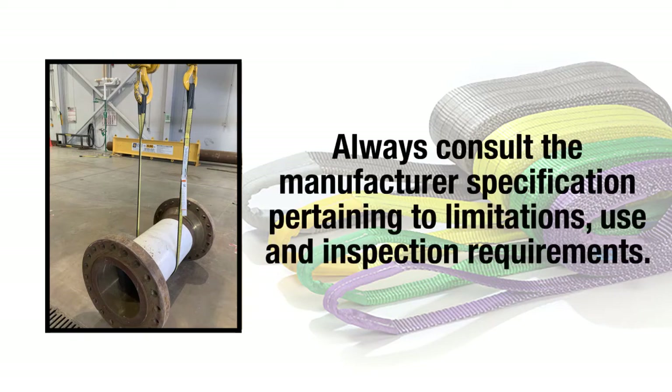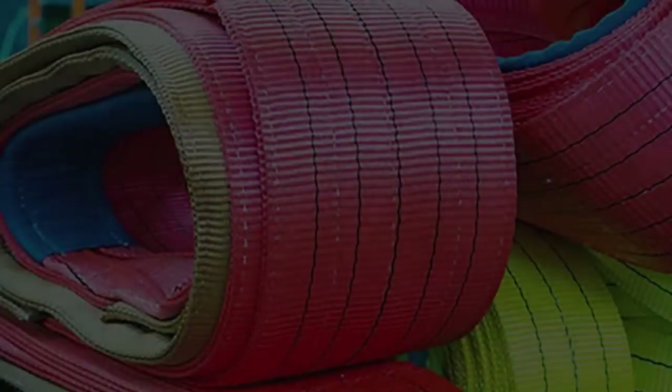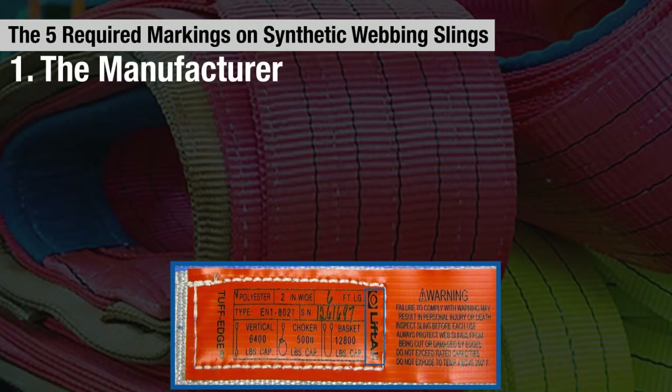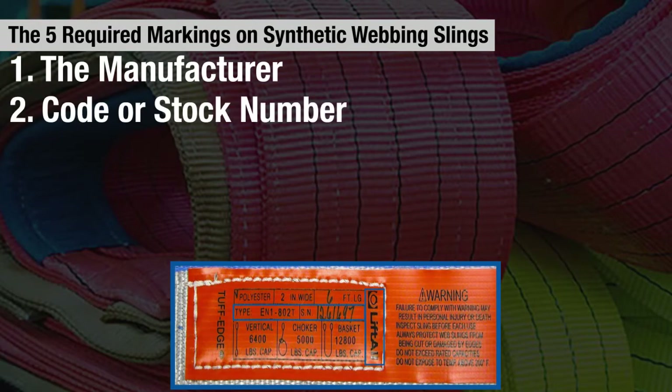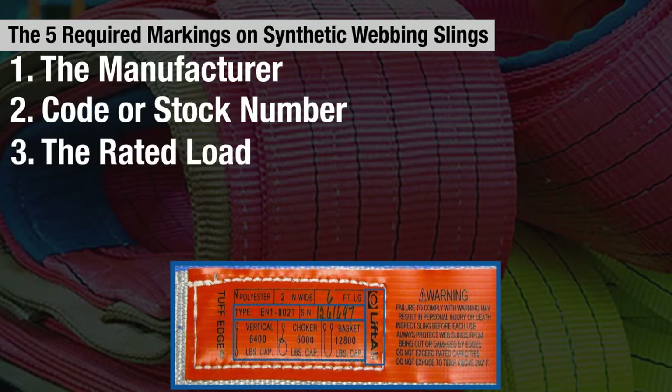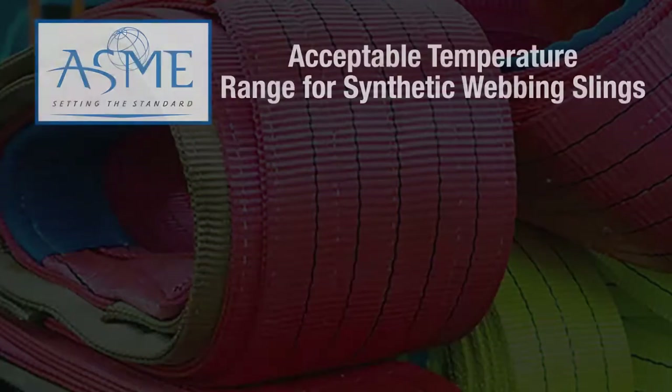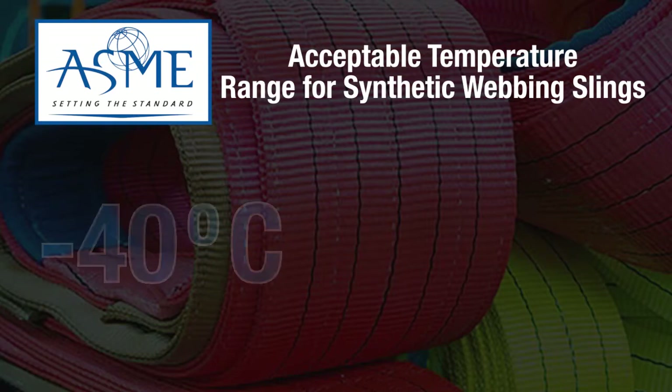Manufacturer-specific information will provide workers with the product's limitations, use, and inspection requirements. The five items required to be marked on synthetic webbing slings are: the manufacturer code or stock number, the rated load, material, and the number of legs on the sling.